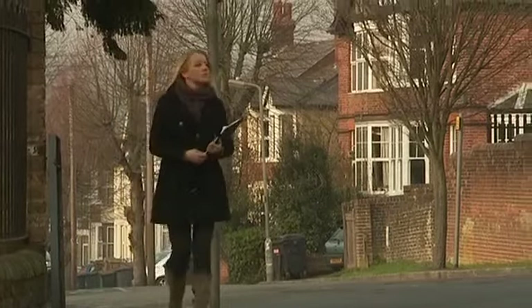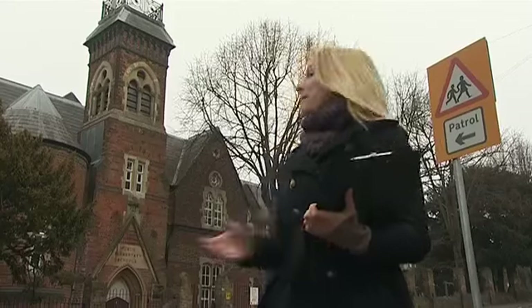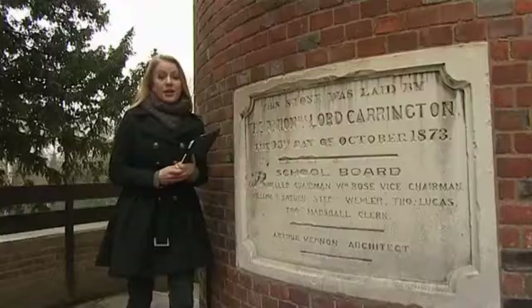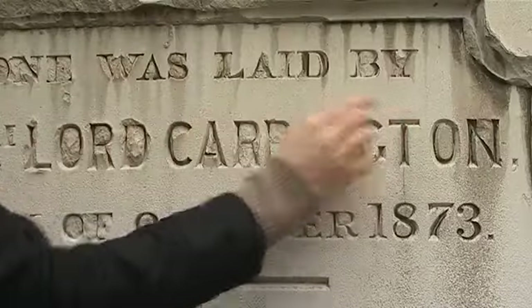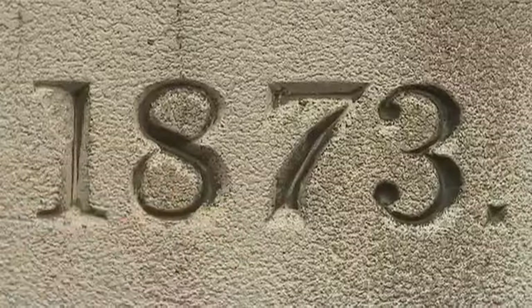I'm going to begin by looking at a school. Here behind me is a Victorian school and I'm going to start by looking at the building to see what it can tell me. I know it's a Victorian building because I found a plaque which tells me when it was built: 'This stone was laid by the Right Honourable Lord Carrington on the 13th day of October 1873.'